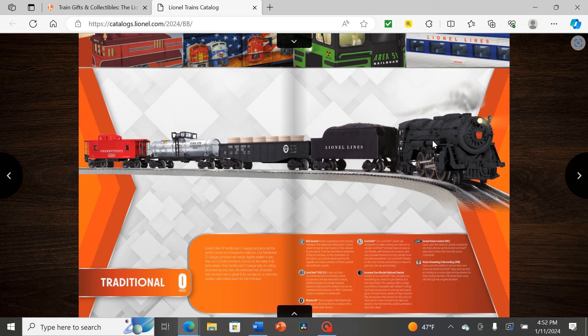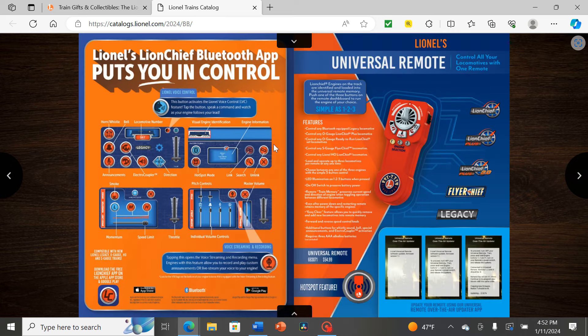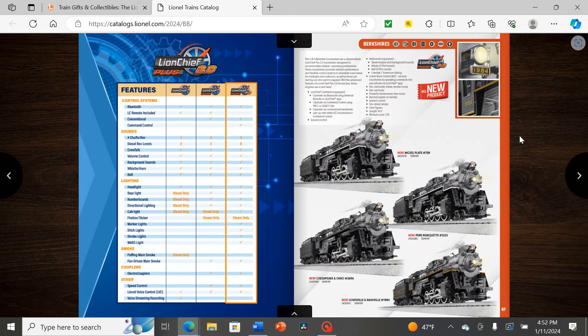Next we have Bluetooth and the remote system covered. Then more Berkshires — I have a feeling they're saving the Polar Express for the very end. These use the same Berkshire model as the Polar Express but released as singles for Lion-G Plus 2.0. We have Nickel Plate, Pier Marquette, CNO, and Louisville and Nashville. Louisville and Nashville looks especially nice with the outlining, although I'm not a big fan of the silver smokebox on the O-gauge versions.